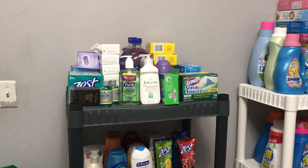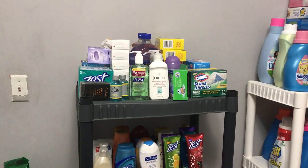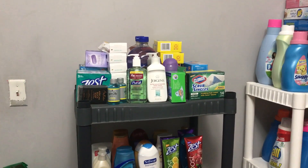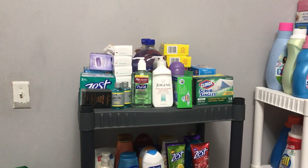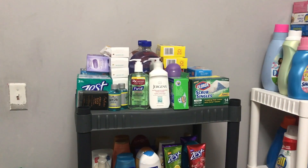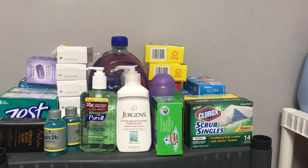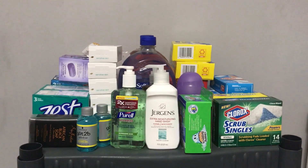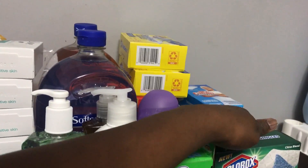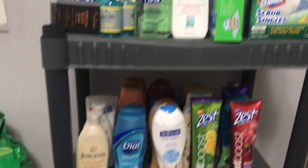First of all, on this stand or shelf, at the top I have soap, then I have hand wash, I have Scrubbing Bubbles, I have Air Wick, I have Mr. Clean which is back here in the back, and then I have the Clorox Singles.